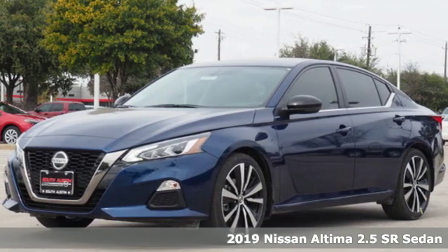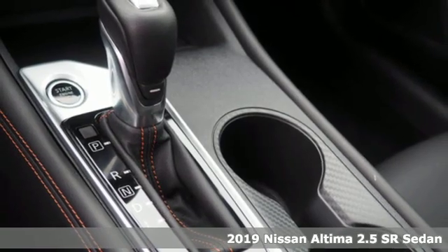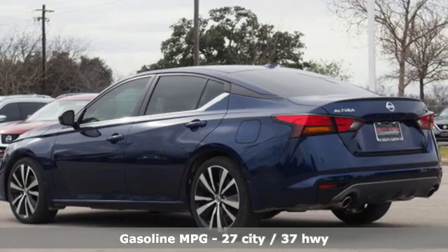Here's a new 2019 Nissan Altima. This sedan comes equipped with a suite of standard safety, driving and convenience features aimed to inspire certainty behind the wheel.